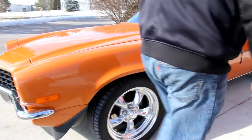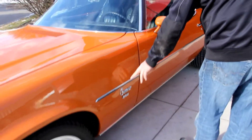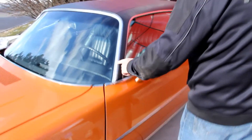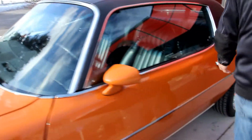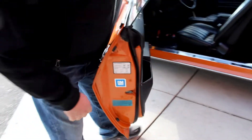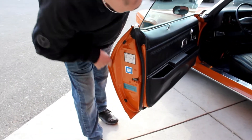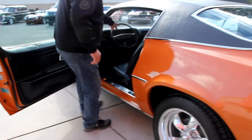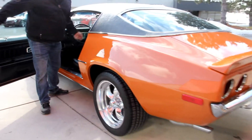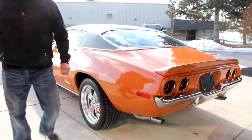Great looking wheels and tires on the car. The bumper guard here looks good. All the stainless is beautiful. Vinyl top is beautiful. Check out this door jamb — gorgeous, all nice, looks like a brand new car. Look down that quarter panel, she's straight as can be.